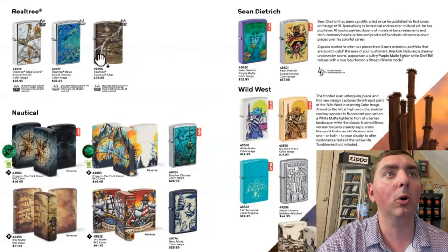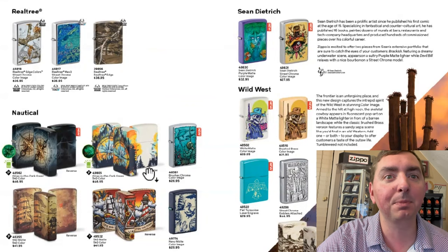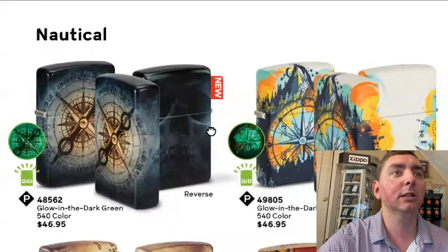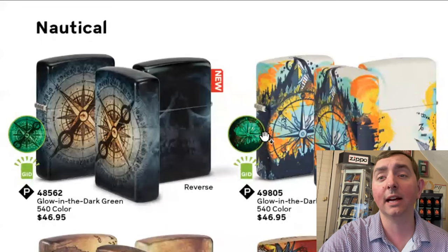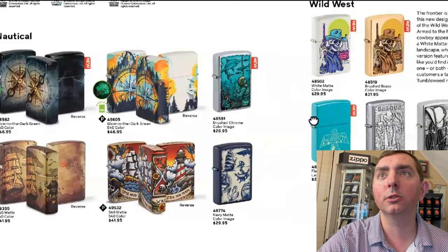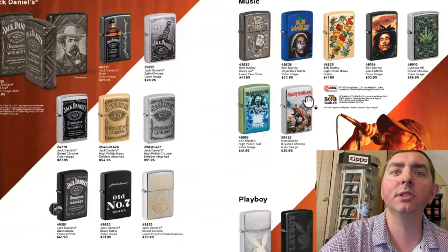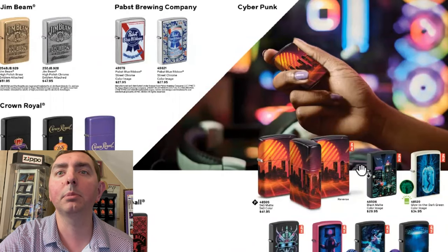We got some real trees with some older designs there. We got Nautical — Zippo has been ramping up their Nautical designs lately. This new one looks neat: you got the compass and a skull on the back. Some 540 Nauticals — those are sweet. Some more skull, Wild West, Jack Daniels music. Nothing new there. Except over here, we got some cyberpunk.